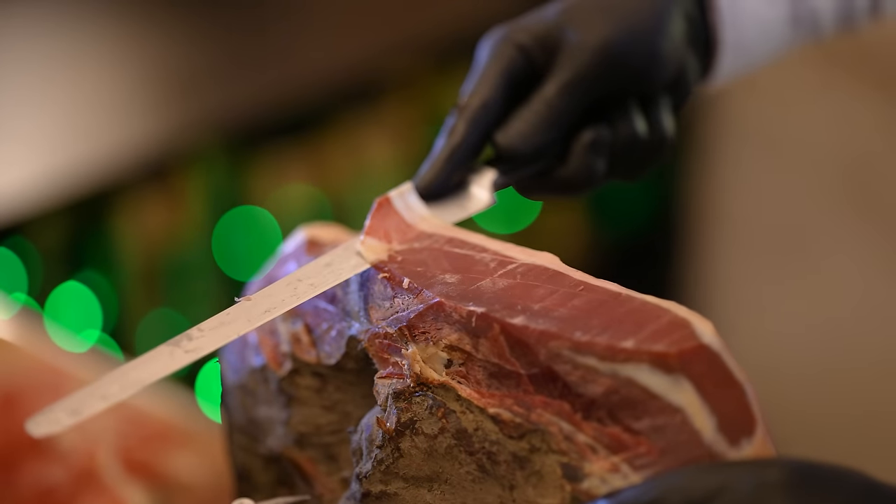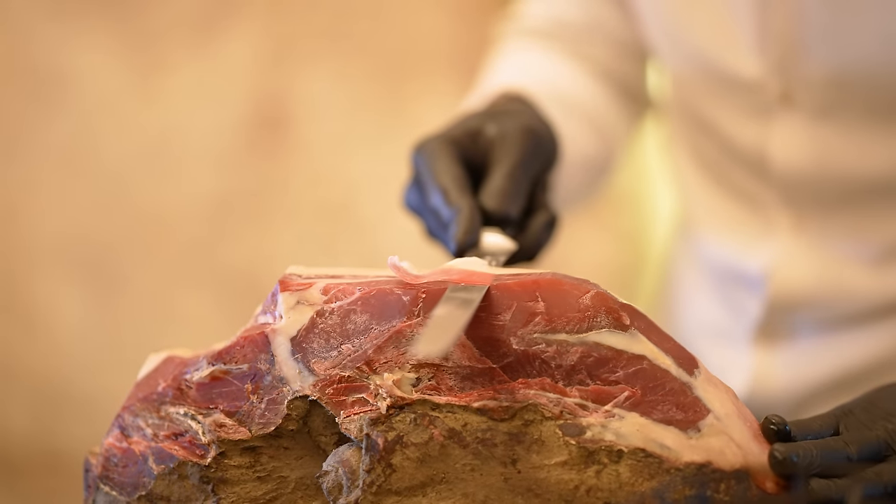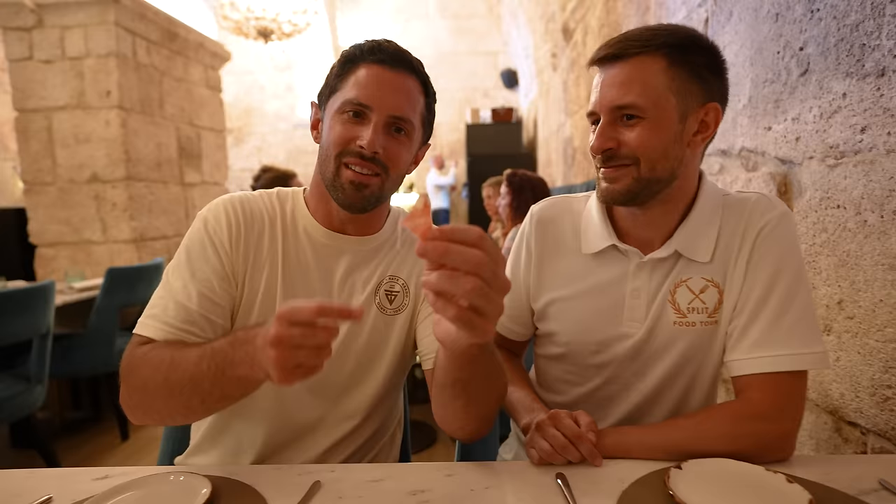This one absolutely melts. He cuts it so thin and it's just absolutely — you put it in your mouth and it's like a meat Listerine strip. It's gone. And your breath afterwards? Meaty. Amazing.